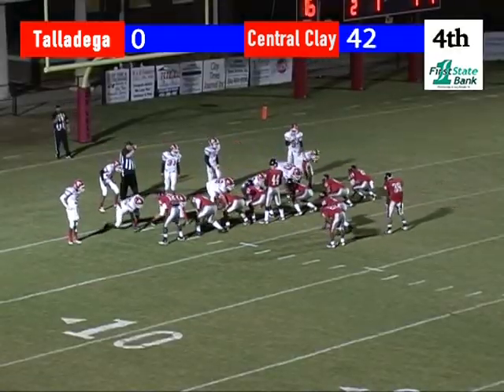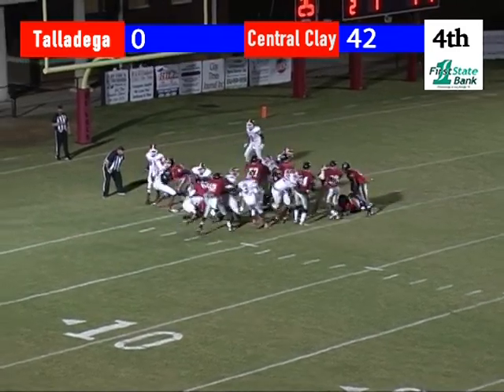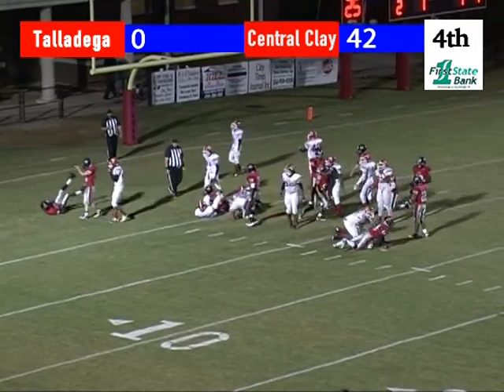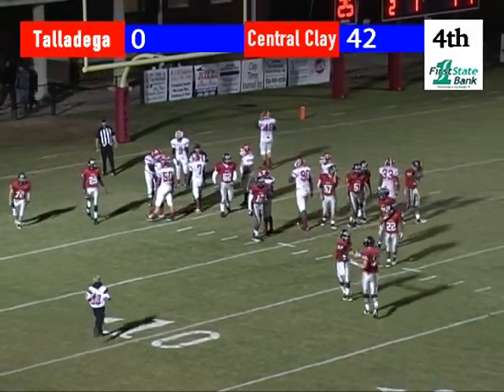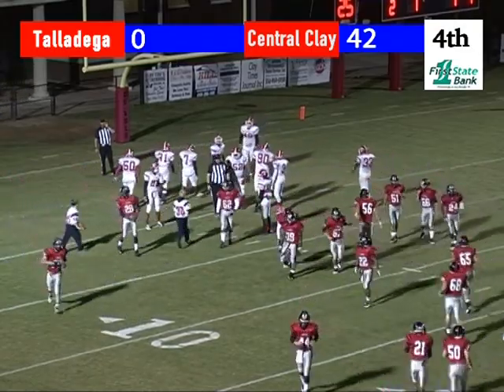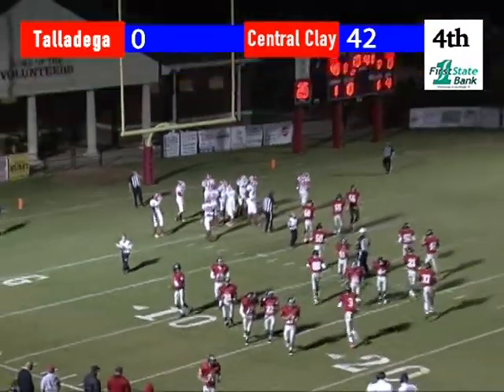Cole up under center. Too tight in — look, he'll take it, hands it off up to his fullback who goes into the end zone. Number 26, Quan McKinney into the end zone for his first touchdown of his young career. And it's probably his first carry.